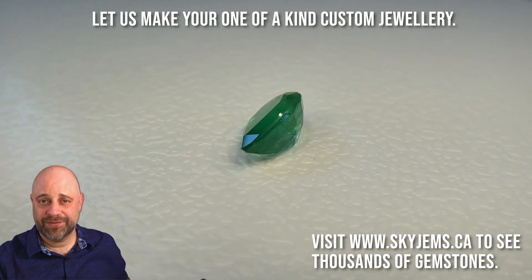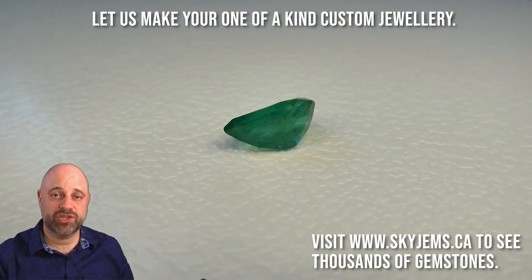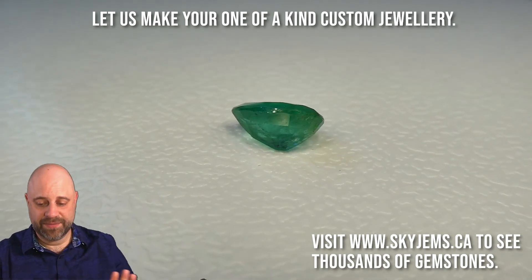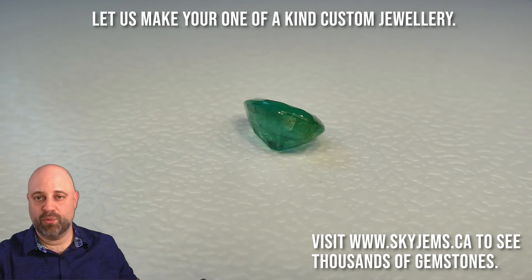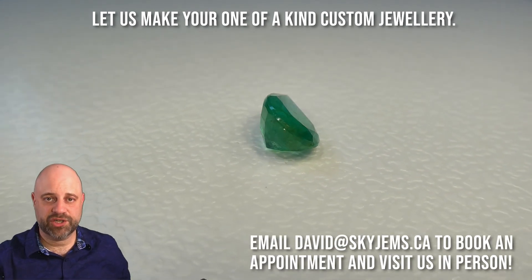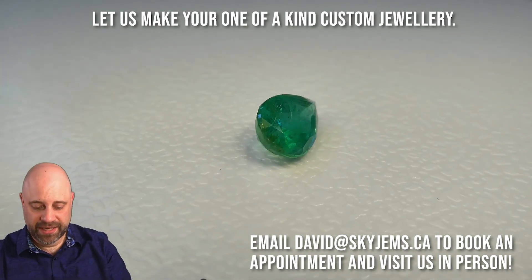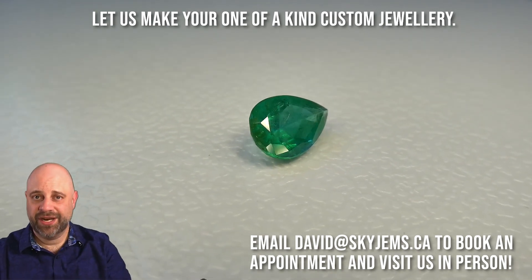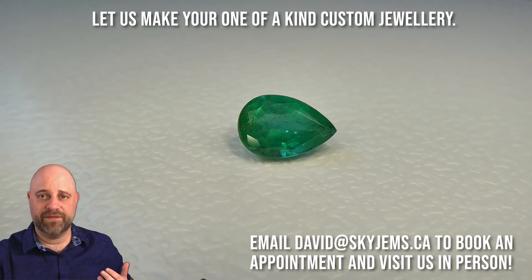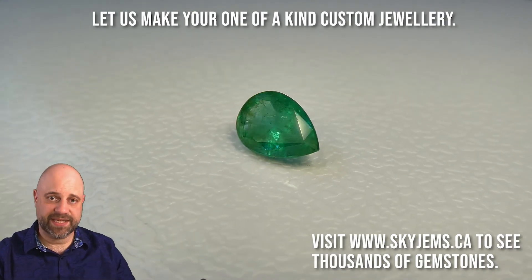Hi everyone, David Sod here from skygems.ca. Thank you all so much for joining me for a little bit of show and tell. I have on the turntable an absolutely beaming 1.64 carat GIA certified Russian emerald — incredible stone. As it's coming around, take a look at that saturation. Vivid, vivid piece.